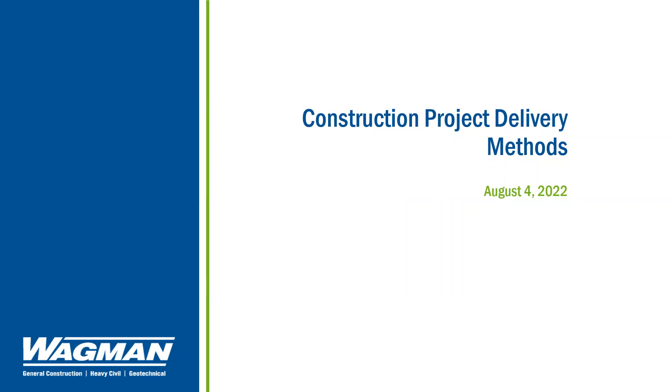Good morning. My name is Amy Young and I am the Director of Business Development with Wagman Construction. Today we're going to talk about construction project delivery methods. Choosing the right delivery method for your construction project can reduce risks and improve the likelihood of attaining your cost, quality, and schedule goals. It gives you as the owner additional control over certain elements of the project and flexibility for potential changes along the way.